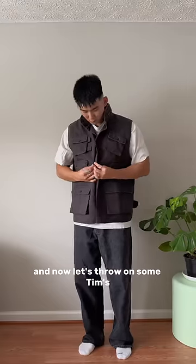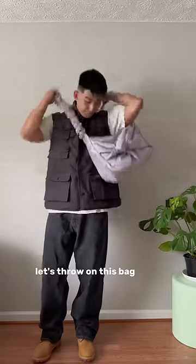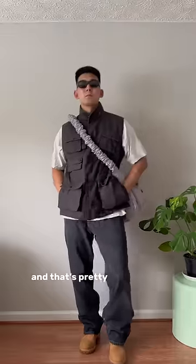Now let's throw on some Timbs — these are actually 10 years old but they're still in good shape. For accessories, let's throw on this bag from Juniverse Labs and then these sunnies, and that's pretty much the fit.